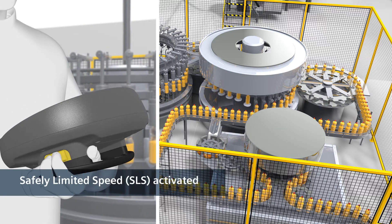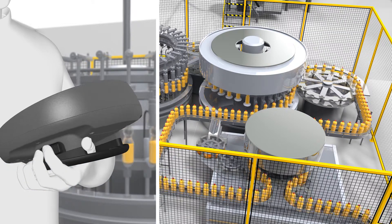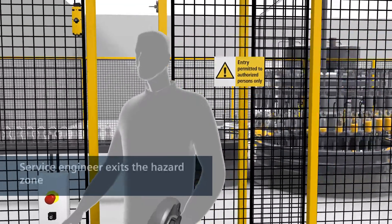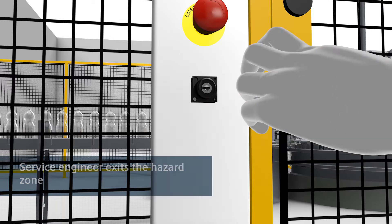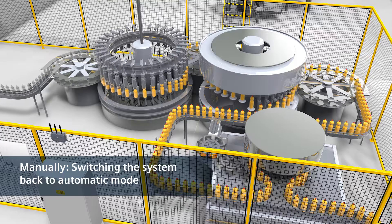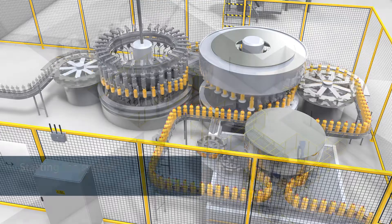Personnel can now operate and test the system using a mobile panel. When everything is running smoothly and the fault has been remedied, personnel can exit the area. He only has to switch back to automatic mode, start the system, and everything is back to normal — the fault has thus been quickly remedied and the standstill kept to a minimum.